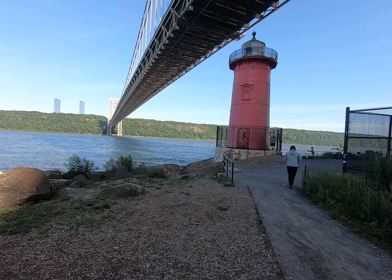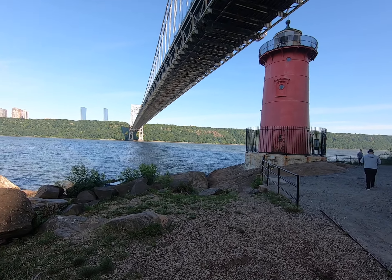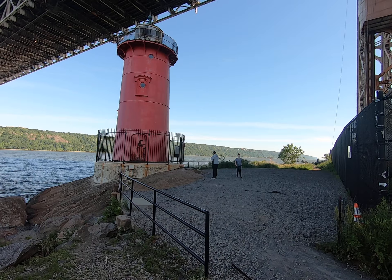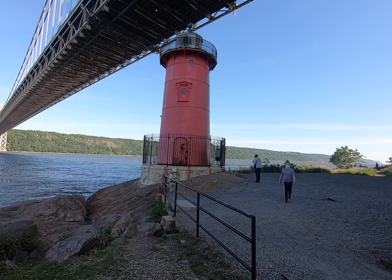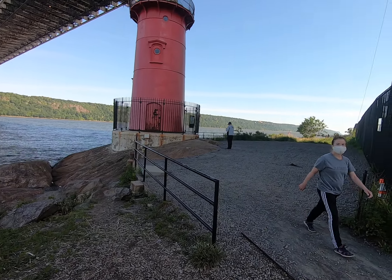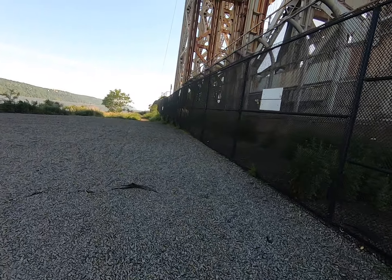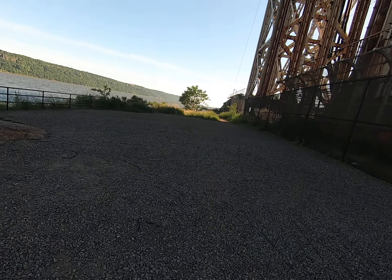And this is the New Jersey Palisades across the river. And then the little red lighthouse that guarded this rocky point for ships to protect them. We'll also take this opportunity to look north up the mighty Hudson River.